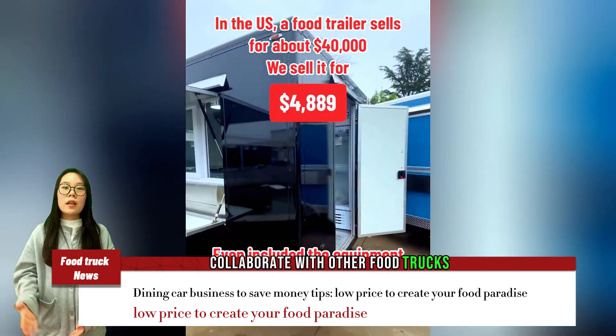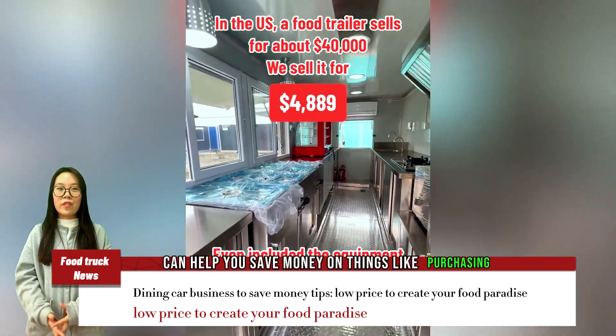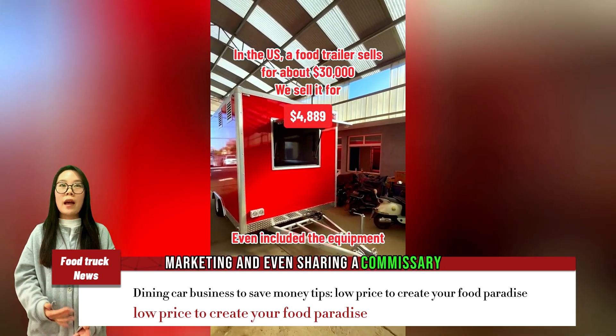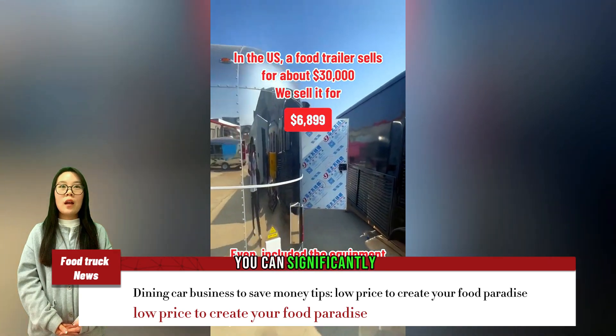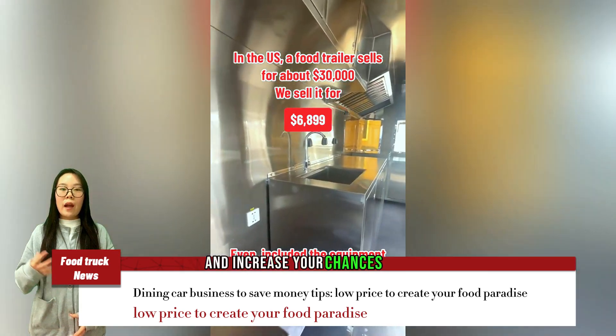Collaborate with other food trucks. Teaming up with other food trucks can help you save money on things like purchasing ingredients in bulk, marketing, and even sharing a commissary kitchen. By following these tips, you can significantly reduce the startup costs of your food truck business and increase your chances of success.